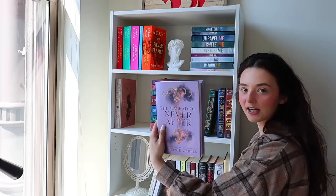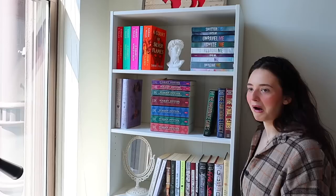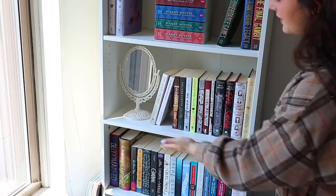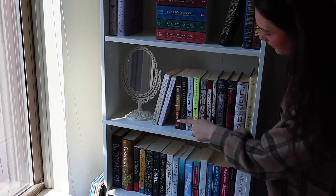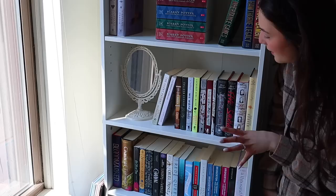Moving on to shelf two — we have Once Upon a Broken Heart and The Battle of Never After, which are also the prettiest book covers I own. Then we have the Harry Potter series, which I've owned since probably elementary school, and right next to it the Inheritance Game series. I just think these two shelves look so so good. This is my mystery thriller shelf — I've read A Good Girl's Guide to Murder and Verity, but the rest I haven't read yet. The plan is to tackle this shelf later in the year during fall spooky season.